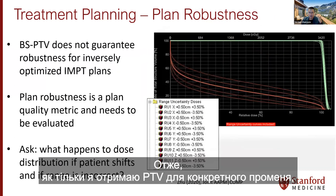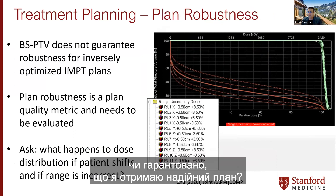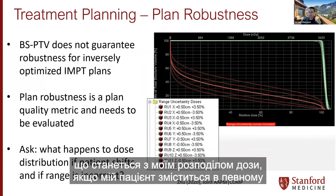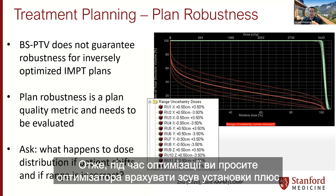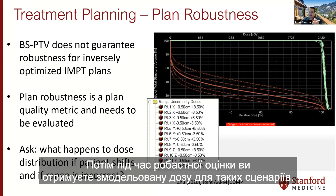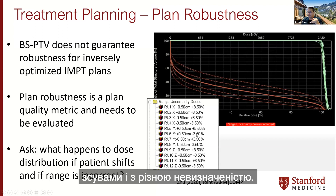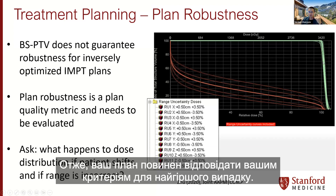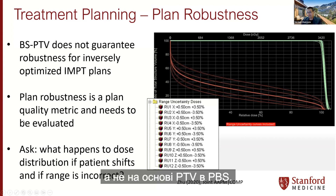Having a beam-specific PTV does not guarantee a robust plan. There is a concept of plan robustness in which we ask: what happens to the dose distribution if the patient shifts in some direction on top of range uncertainty? During optimization, you ask the optimizer to account for setup shift plus range uncertainty given a certain CTV. In robust evaluation, you are given simulated doses for multiple scenarios — for example, 12 scenarios with different shifts and uncertainties — with a DVH band corresponding to OARs and the CTV. The plan should pass criteria for the worst case, enabling CTV-based rather than PTV-based planning in PBS.